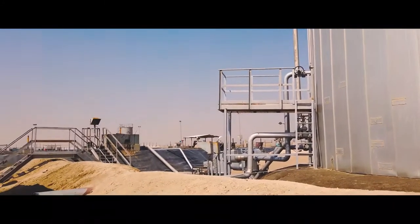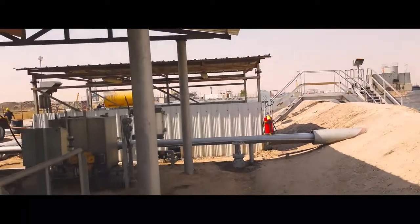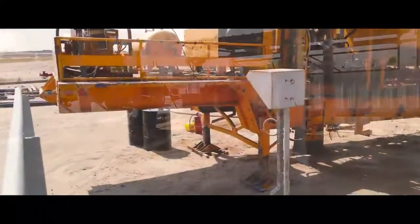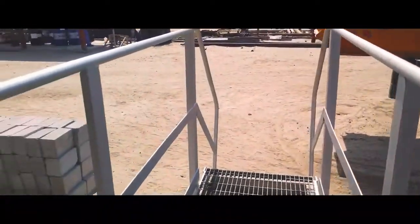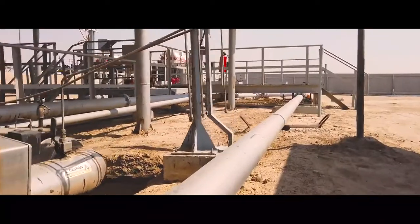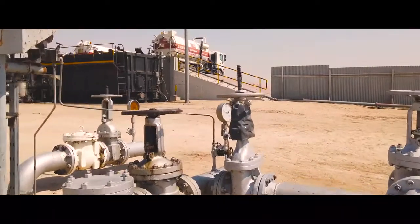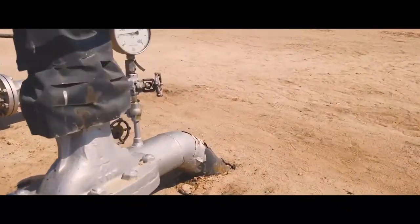For now, it is our hope to continue to push towards reaching the goals we set for ourselves and our country, abiding by the protocol and high standard of operation that KOC has always achieved. As a new dawn approaches, KOC will continue to strive towards completion of our total remediation strategy, with our efforts being felt by generations to come.